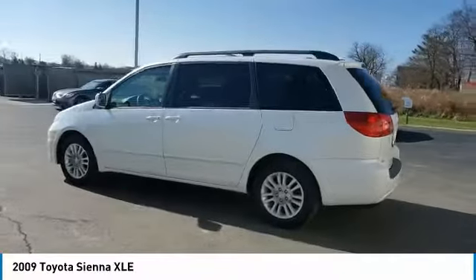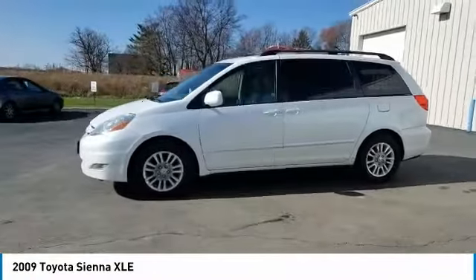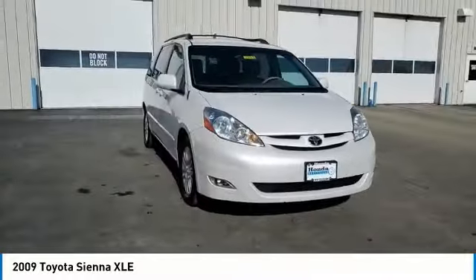Add a refined and fuel-efficient V6 engine, a smooth ride, and upscale interior accommodations to the mix, and it's easy to see that Sienna is built with the whole family in mind. This vehicle has less than 125,000 miles.